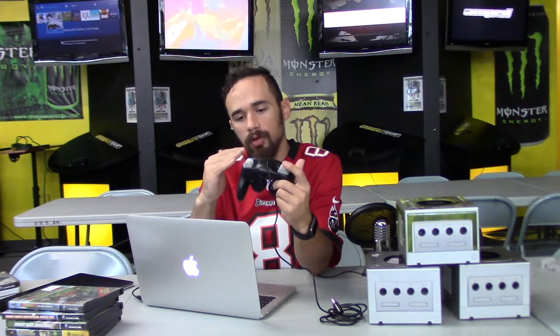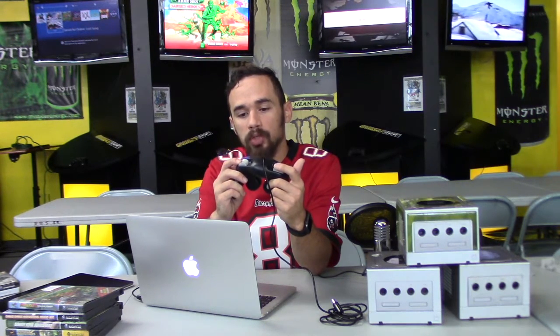The feel of the triggers is really pressurized and smooth, though I don't like that they're single-command — there's only one input point when it clicks, rather than analog gradations like in Forza on Xbox. Overall, though, this is one of my favorite controllers ever, especially for Super Smash Brothers — it felt like a perfect fit for a fighting game.